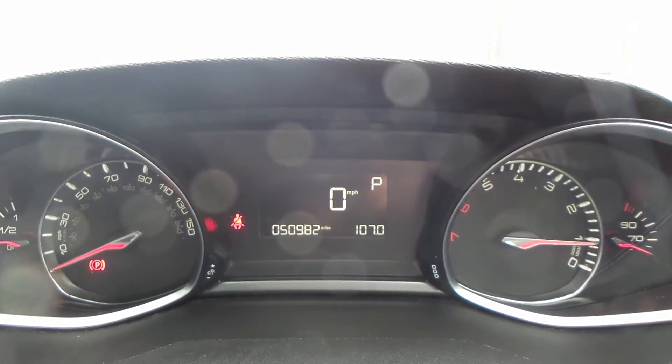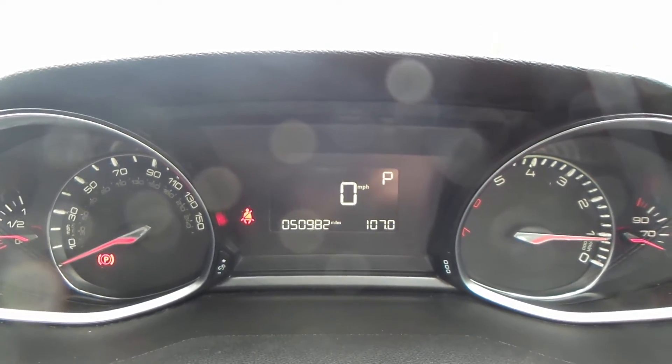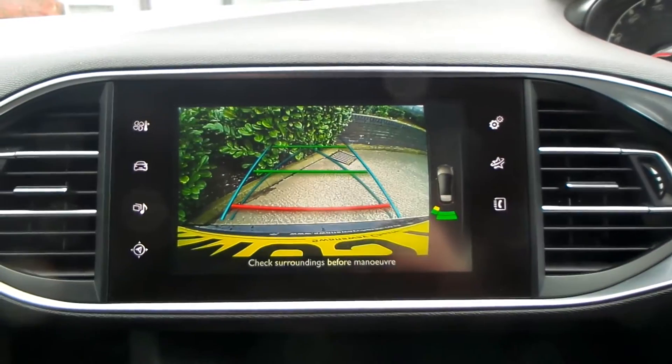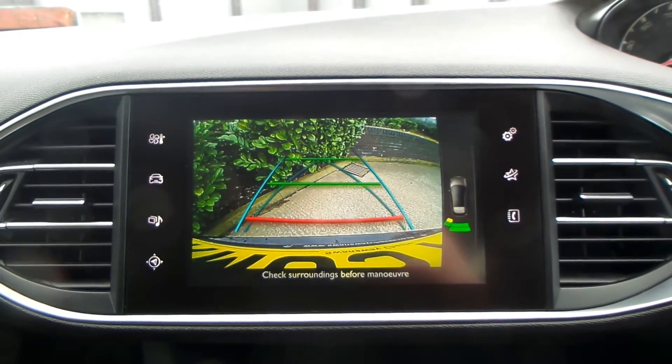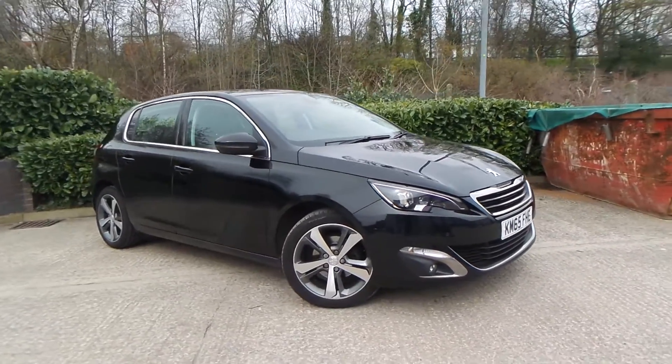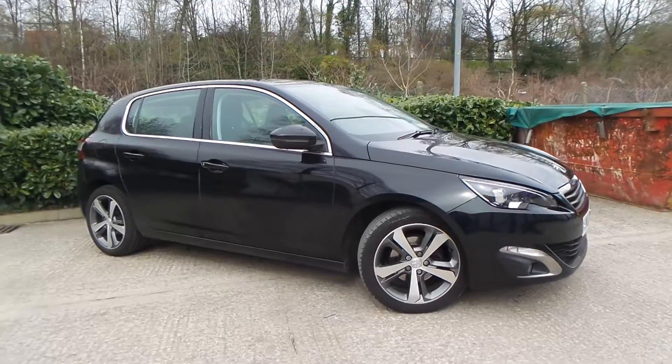The current mileage of this vehicle is fifty thousand nine hundred and eighty-two. You also have the reversing camera. Test drives are available with this vehicle, so if you do have any more questions you can contact us.